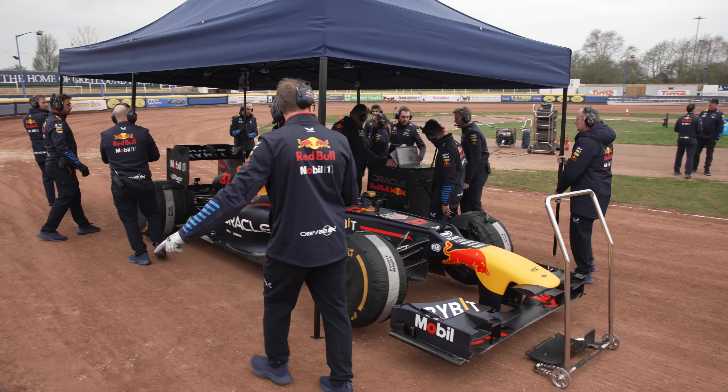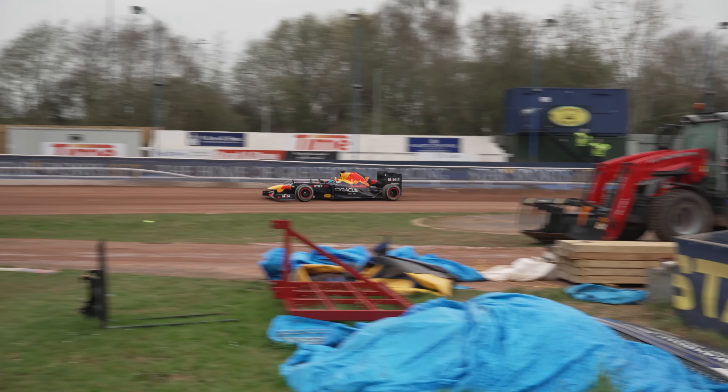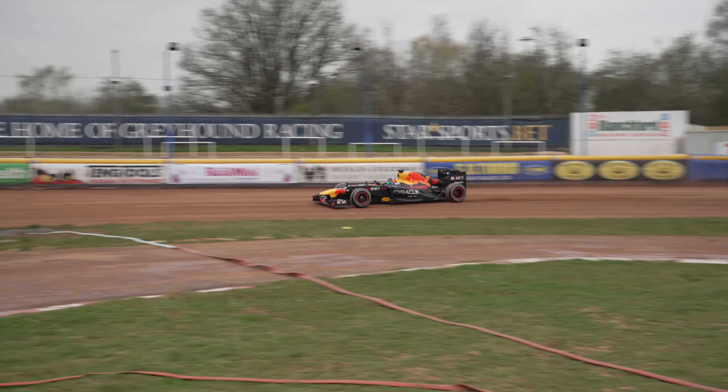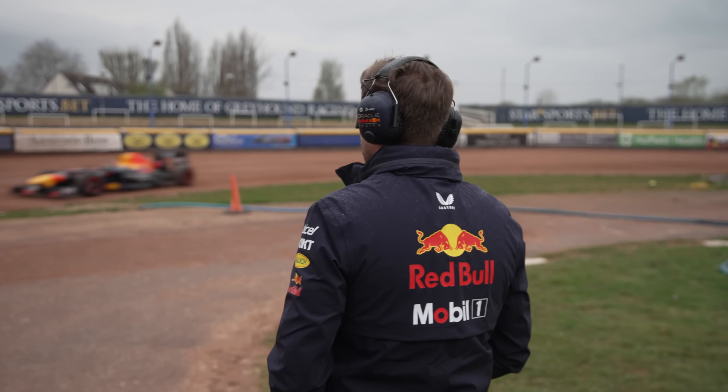The first set we're going to go out on slicks, just a standard set of slicks. Then work our way onto the wet — we'll go from the softest wet to the hardest wet. They shouldn't wear as much, because a normal wet is actually really quite soft. So hopefully just being a bit harder, it might give us the grip that we want for this surface.